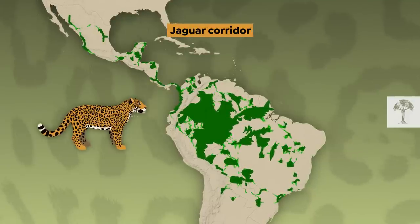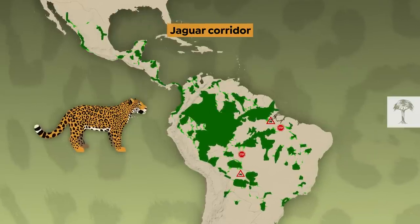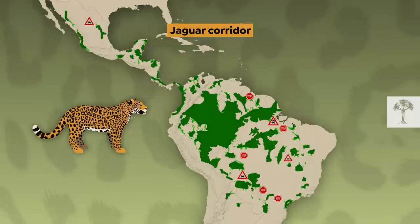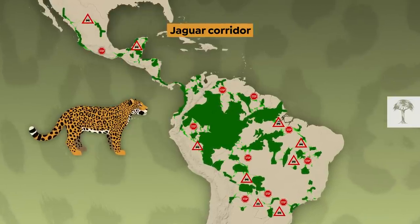But there was still one problem left. Many of the corridor sections still led through human-dominated landscapes. And when jaguars have to cross roads, croplands, or pastures to move within their range, their lives are often in danger.